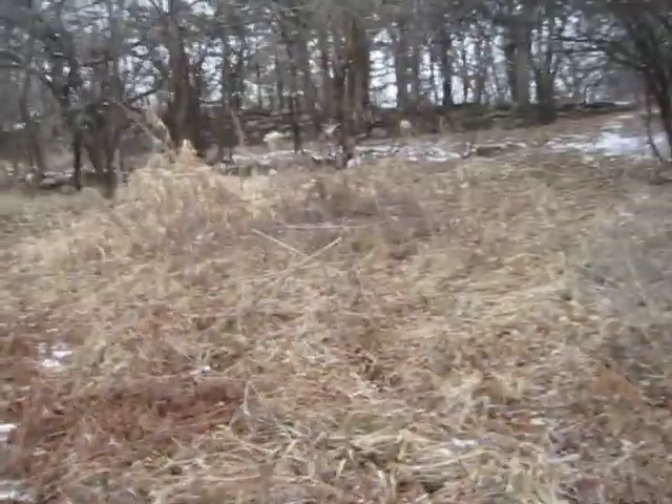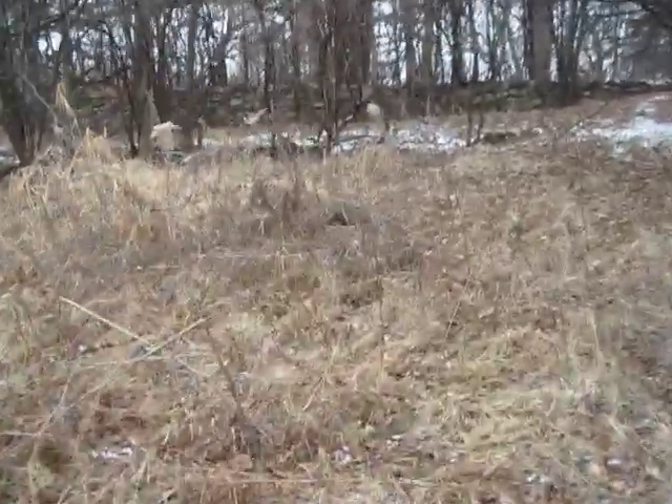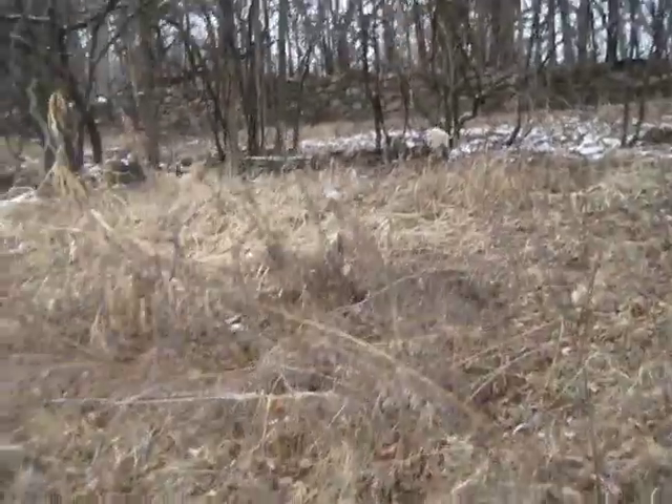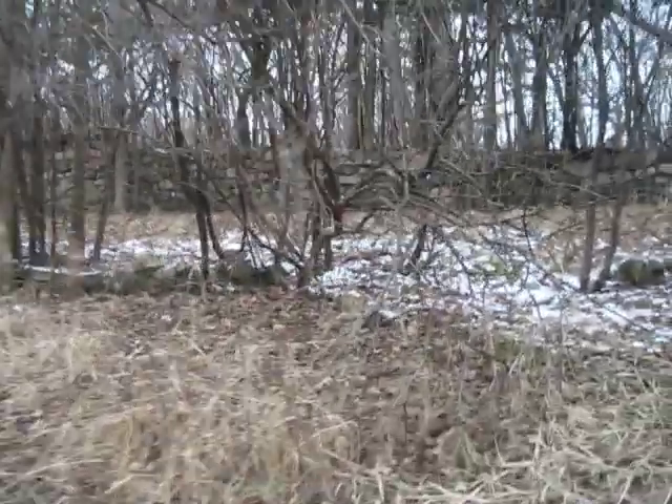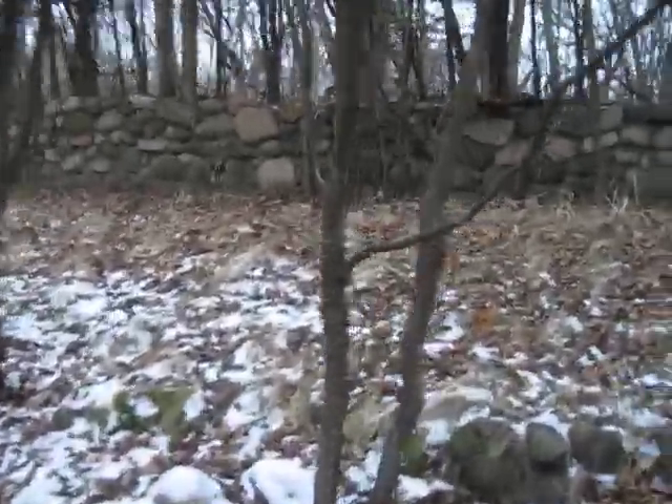We're coming up to the upper main wall now. I think this is where the house probably was. This is the one that has a couple of places with concrete steps going up to it. It's got a large flat area on top, but it isn't big enough for the house.